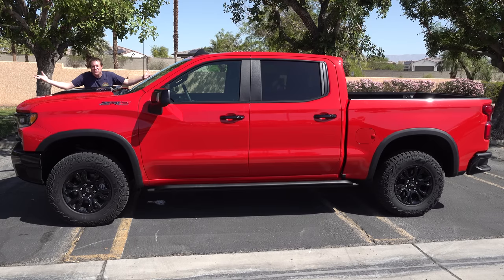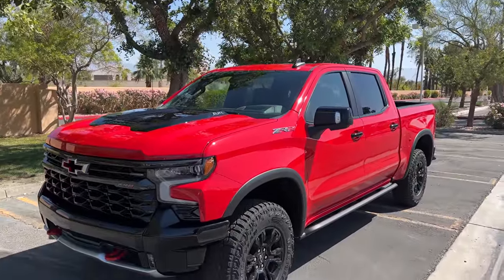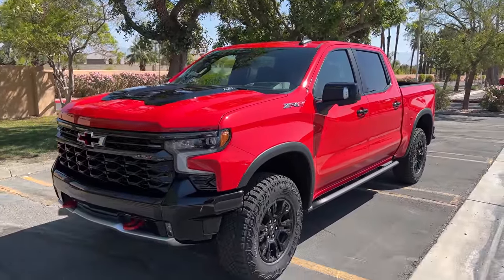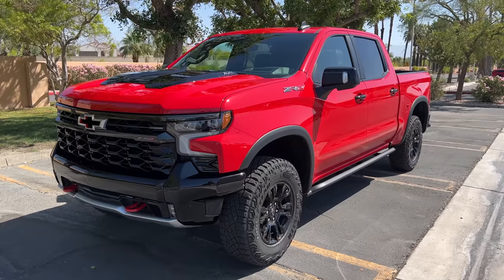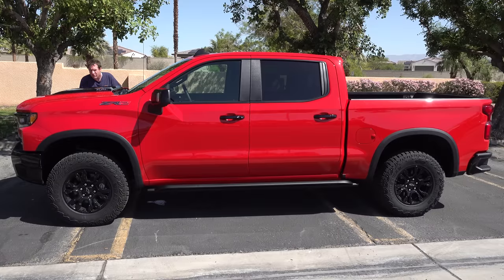This is the new 2022 Chevy Silverado ZR2, and it's an off-roader pickup truck. Off-roader trucks are hot right now. The Ford Raptor and the Ram TRX have been huge hits, and this is Chevy's response, although it doesn't quite measure up to those.